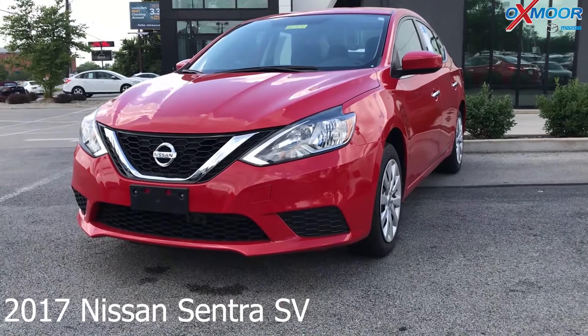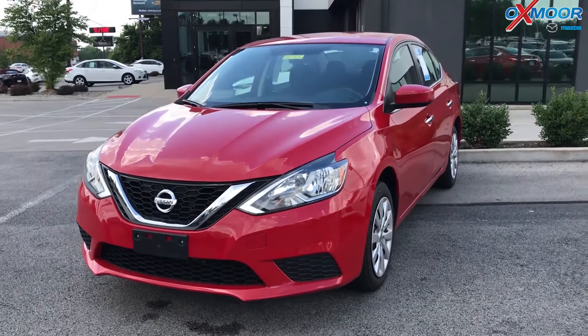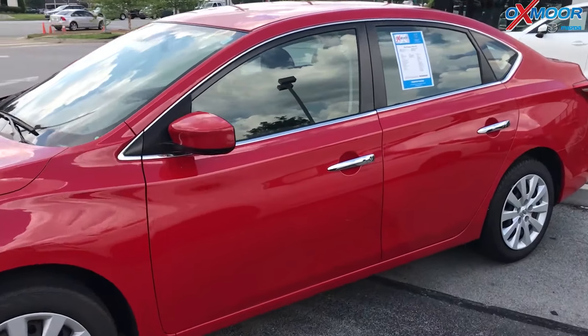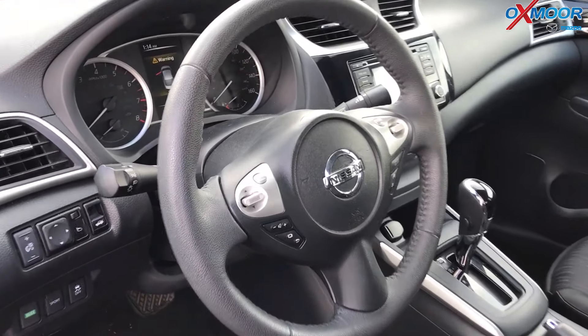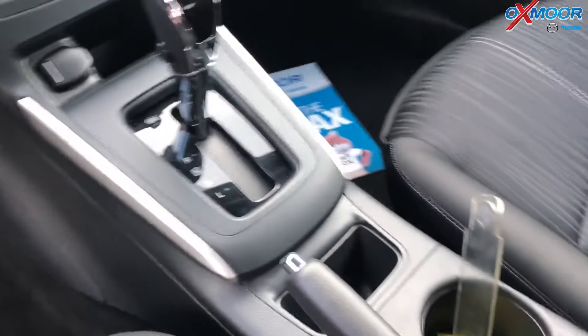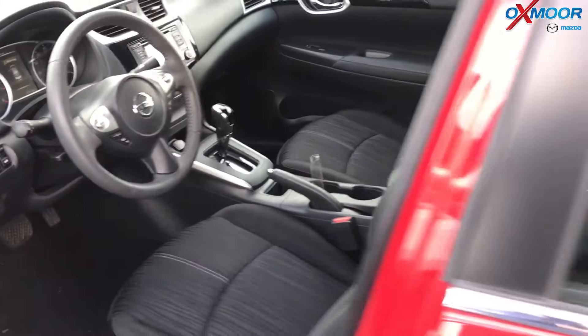This is a 2017 Nissan Sentra SV. The exterior color is called Red Alert. This vehicle is a CVT with Xtronic. It does have a backup camera, brake assist, and automatic headlights. The interior is a charcoal leather. Mileage is 35,089 miles. The price on this is $10,800.